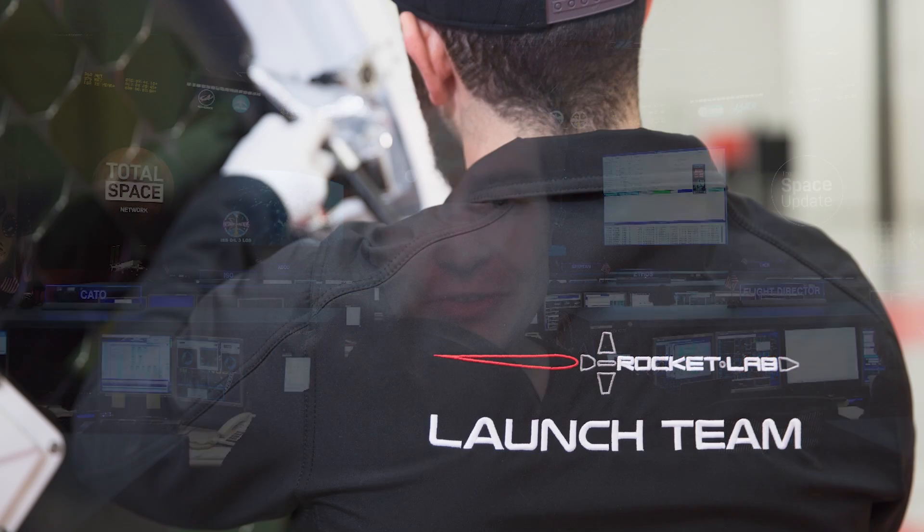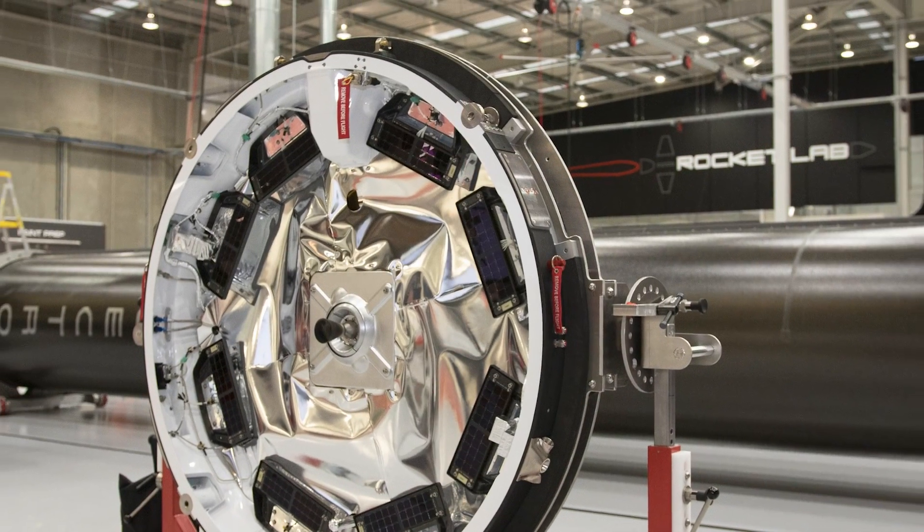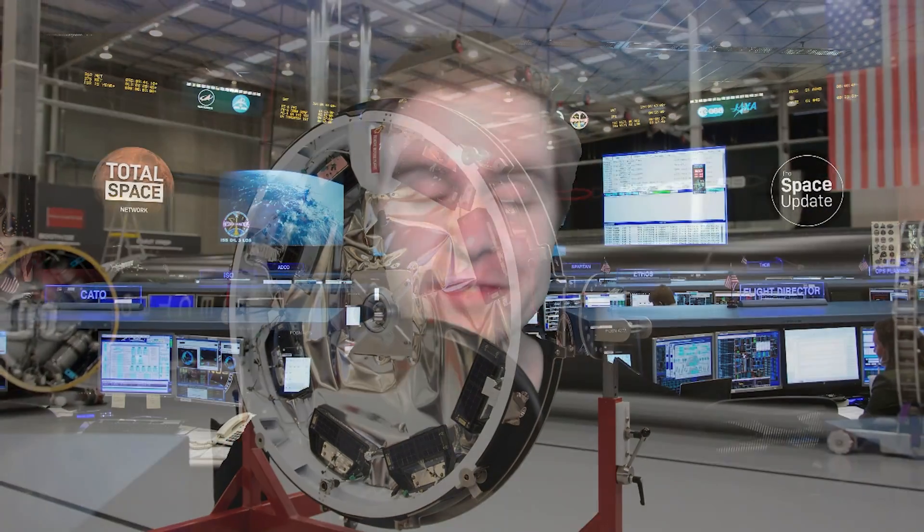For our loyal Total Space fans: our interview with Rocket Lab is in editing and will be out very soon. We talk all things Photon — missions to the Moon, Mars, Venus, and beyond. Definitely don't want to miss this one. If you're watching, hit that subscribe button and go watch these awesome videos now.